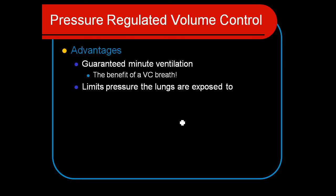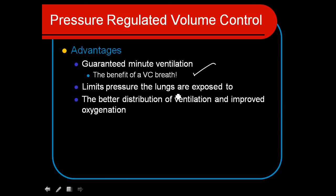So it guarantees minute ventilation — we get that benefit just like with volume control. And yet we also get the pressure-limiting benefits of pressure control: better distribution of ventilation, improved oxygenation, and control over the mean airway pressures.